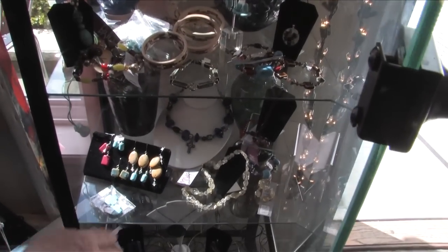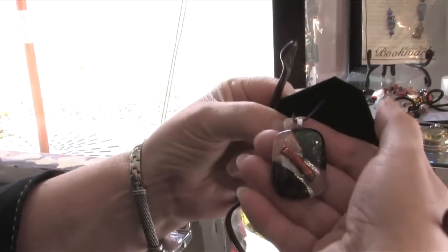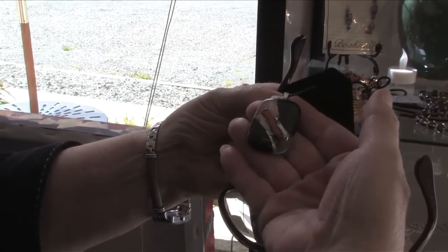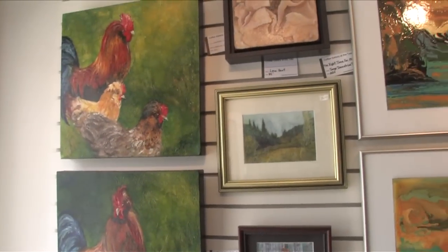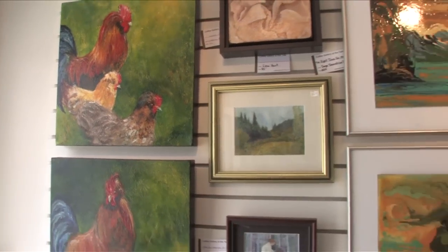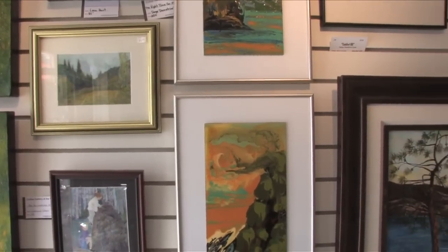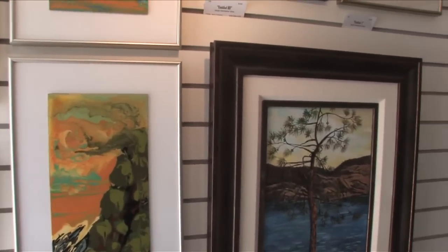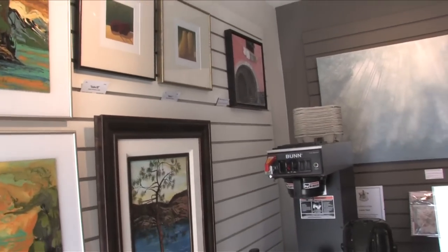Some of my favorite things are these glass fused pendants by Joe Hall. We have Gabrielle Gregg — look at these chickens, they're just ready to burst out of that canvas at you. Maureen Sutherland's paintings are next — they're subtle, lovely watercolors. And Serge Dubé with these colorful acrylics of pears and cherries.